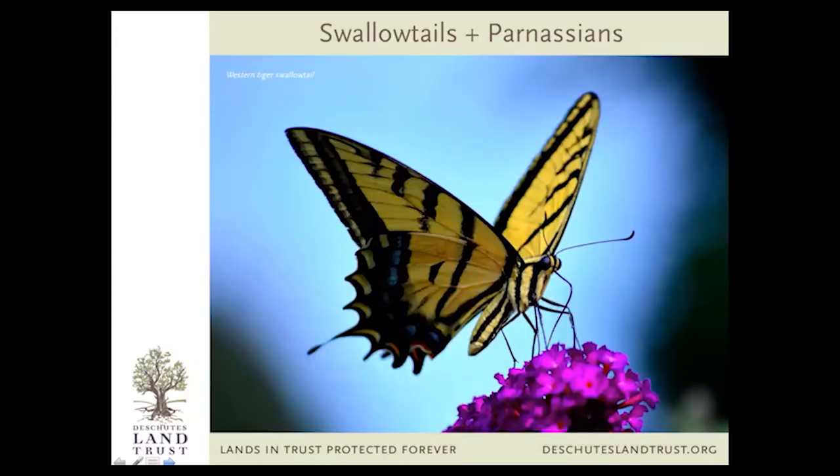Now we're going to get into some more common butterfly species. This is the western tiger swallowtail. These guys are flying in force right now, all over the place — in town, in the woods, everywhere. Often confused with monarchs, I think really just because of the sheer size of them. This is a fairly large butterfly, like the size of your hand, as is a monarch. But you can see this is a very buttery yellow, where the monarch is bright orange.